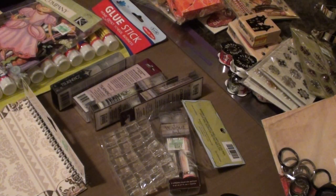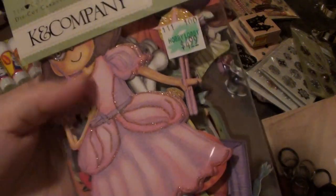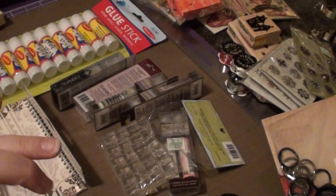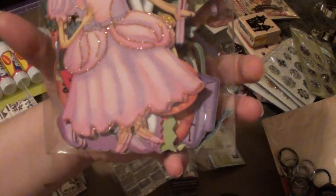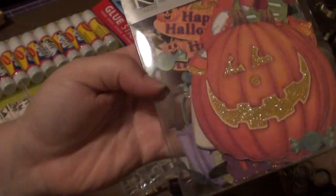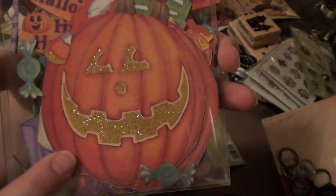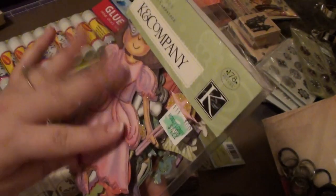I picked up this K and Company pack. I passed it up so many times — I would look at it and say no. But since I've gotten a lot of the other K and Company Halloween stuff, I decided to pick up this pack today. It has this cute little girl on there. I really like all the other stuff — I'm not too fond of this one right here. But I really like this pumpkin. Look how cute that is — it's huge, like the size of the palm of your hand. That would be really cute on a page.